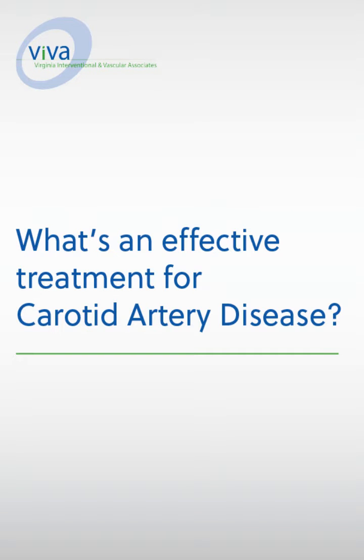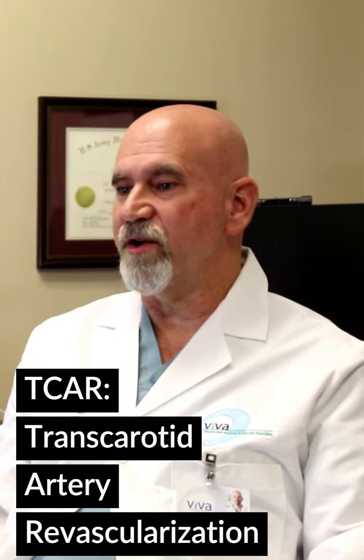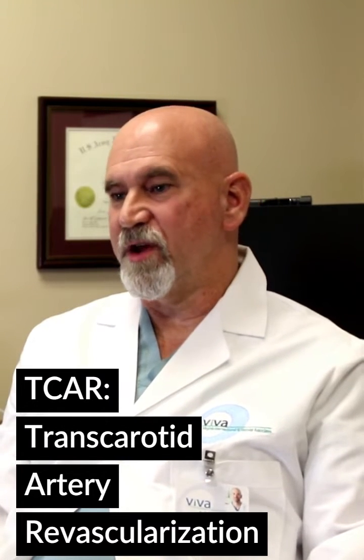The newest and one of the most effective treatments of carotid artery stenosis is TCAR, which stands for Transcarotid Artery Revascularization. This is a combined surgical and endovascular treatment. It involves a small incision at the base of the neck, and through that incision we access the carotid artery below the blockage.